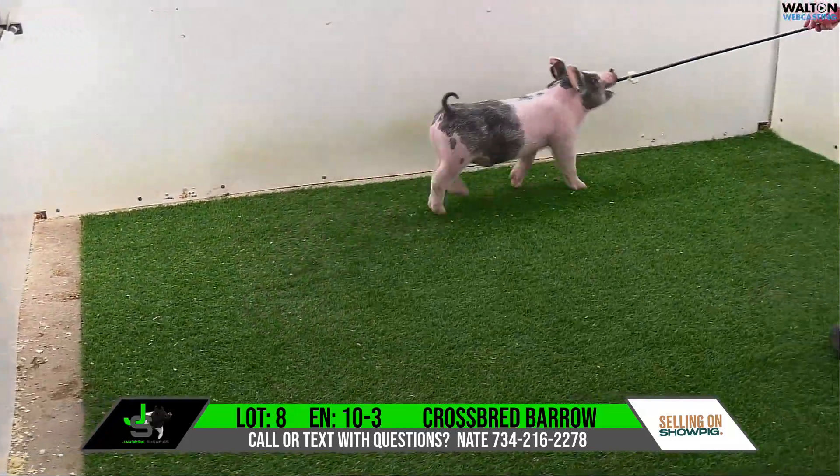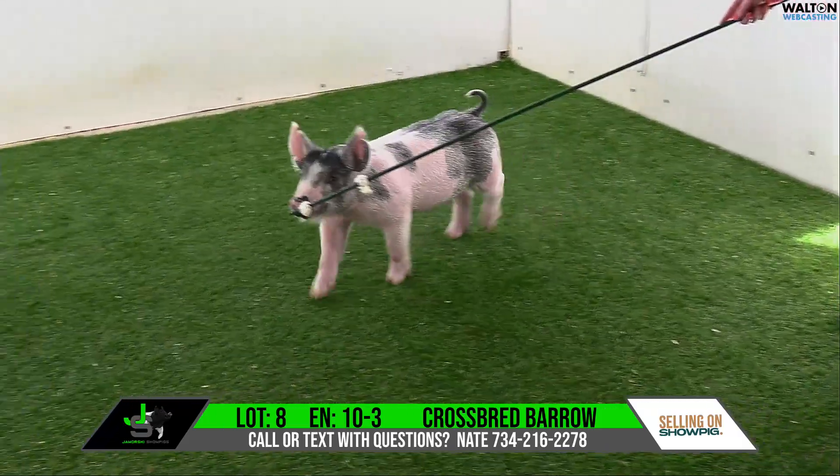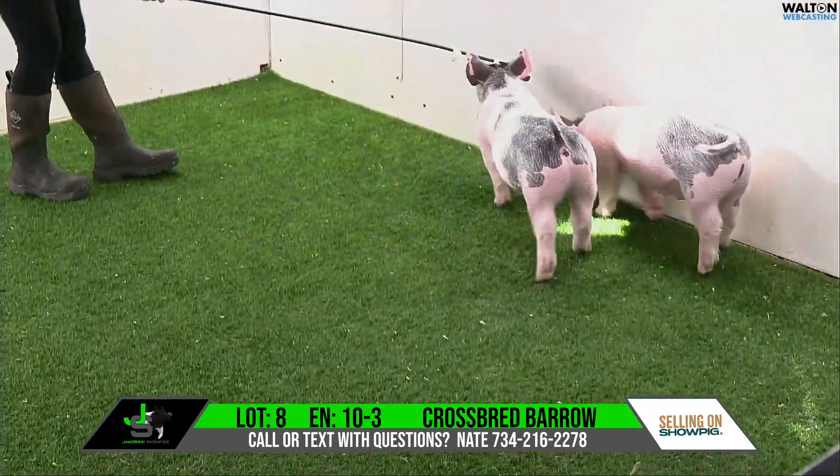Definitely density of feature, hair — all the look for a show pig. And in these days we've got to definitely get a look out of the pen. I love this one quite a bit. Lot 8, 10-3, crossbred barrel, summer-loving backdrop.